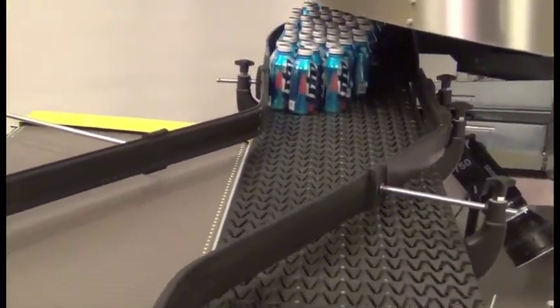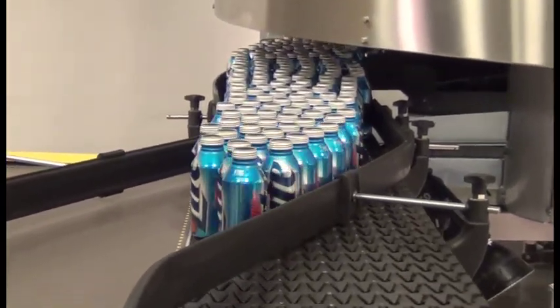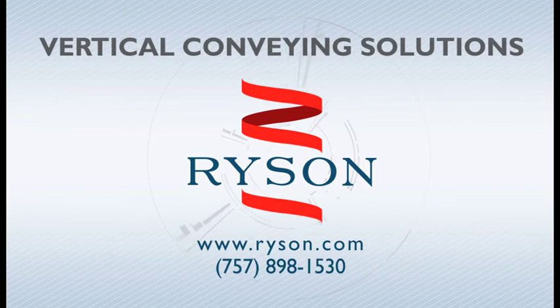Quality and service comes first at Ryzen. We are the number one manufacturer of spiral conveyors in the USA. Visit www.ryzen.com for more information.